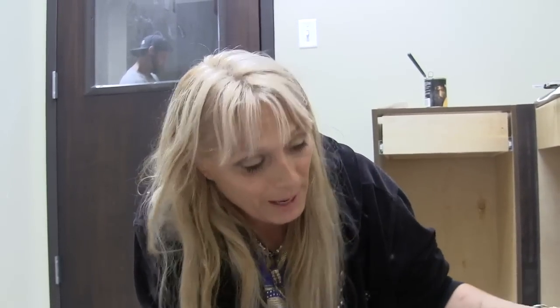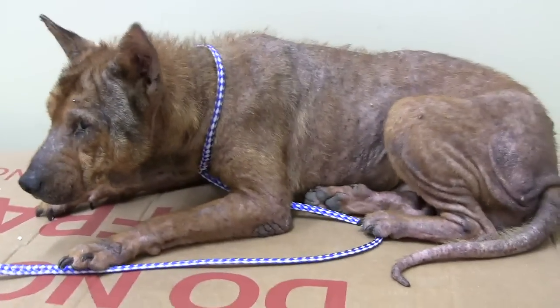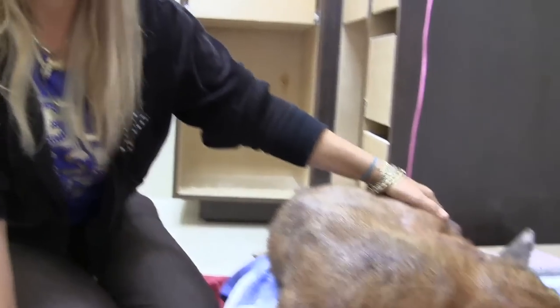This was somebody's pet. Somebody every day looked at their pet, their little doggie that just loves them unconditionally, and let their animal walk around like this. Jane is emaciated and Jane has Demodex mange — not much hair on her. If she stands up, you can see that she is very emaciated.